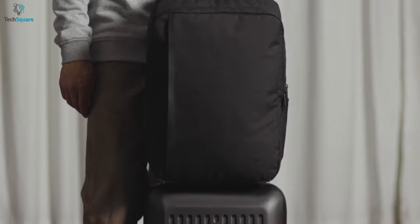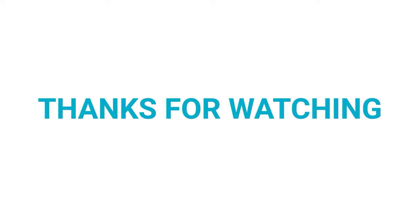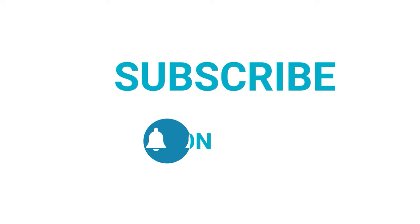So that was all about the top 5 best laptop backpacks for you! Thanks for watching our video. Like, comment, and share with your friends if you find this video helpful. Subscribe to our channel if you want more videos like this on your feed!